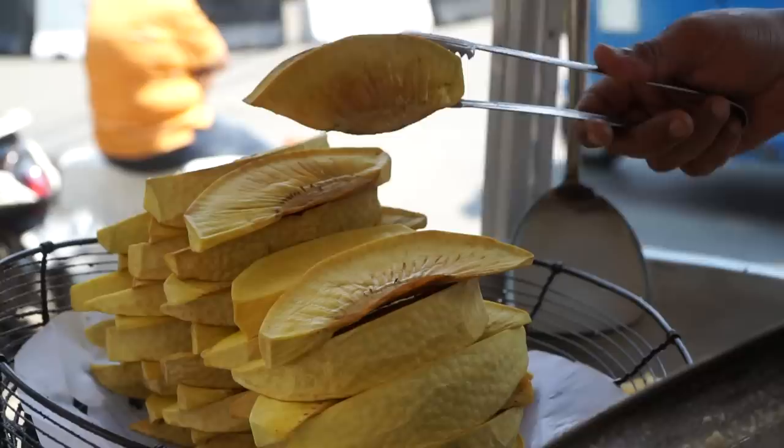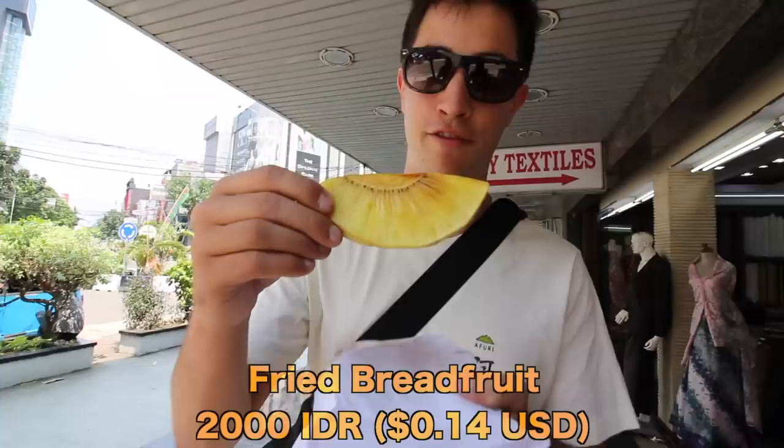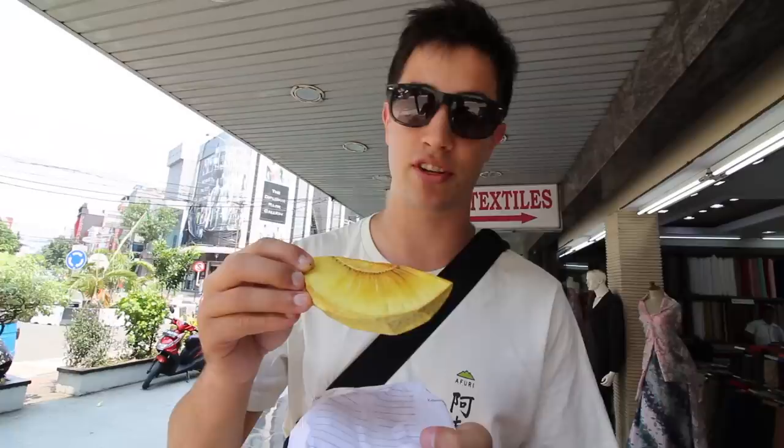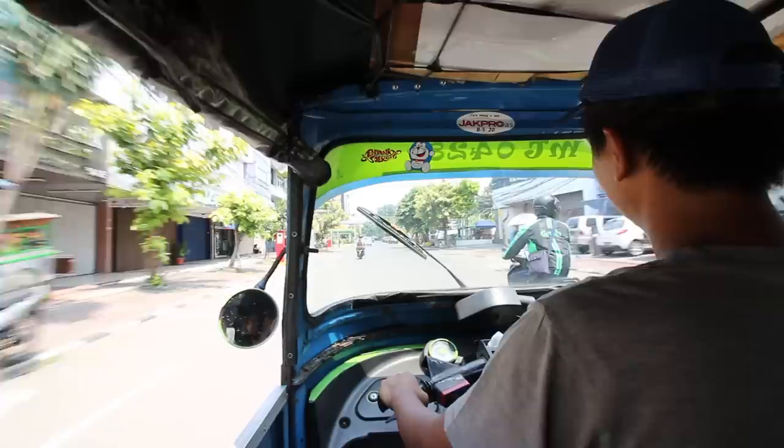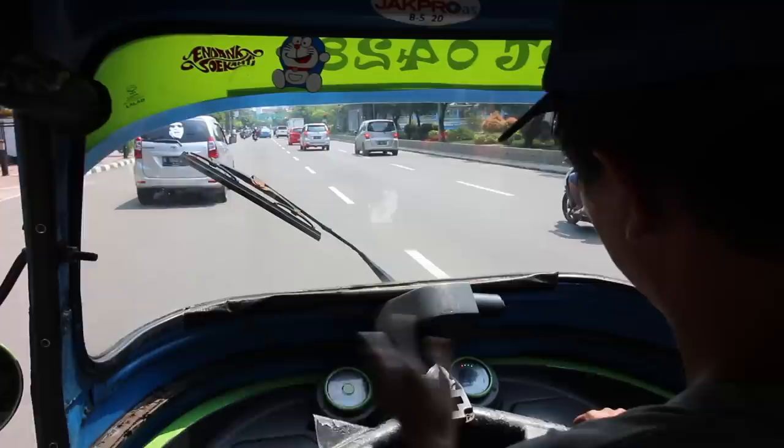On our way to Merdeka Square we noticed a street vendor selling something pretty interesting — deep-fried breadfruit. We ordered up a slice; I've actually never tried this before. It's quite hefty and heavy, and it's just lightly deep-fried with no batter whatsoever. It's kind of like a cross between a potato and a banana — really starchy, pretty good, and definitely filling. We jumped inside a little tuk tuk because the walk was farther than we thought and it is blazing hot here in Jakarta.